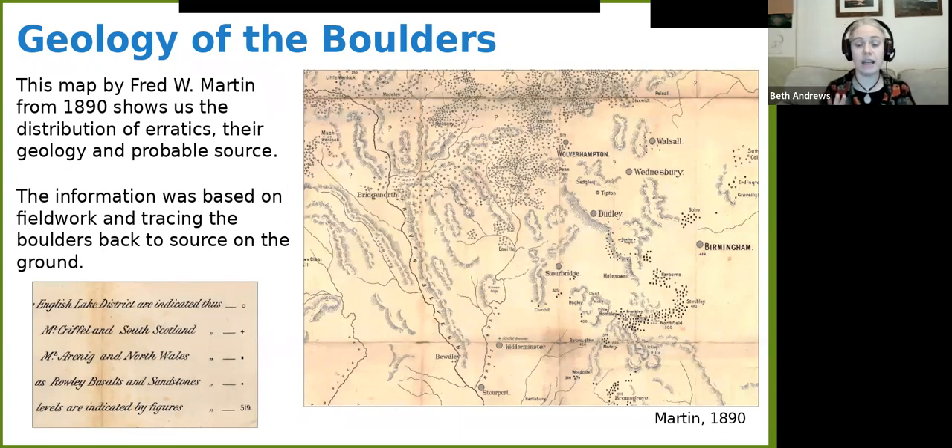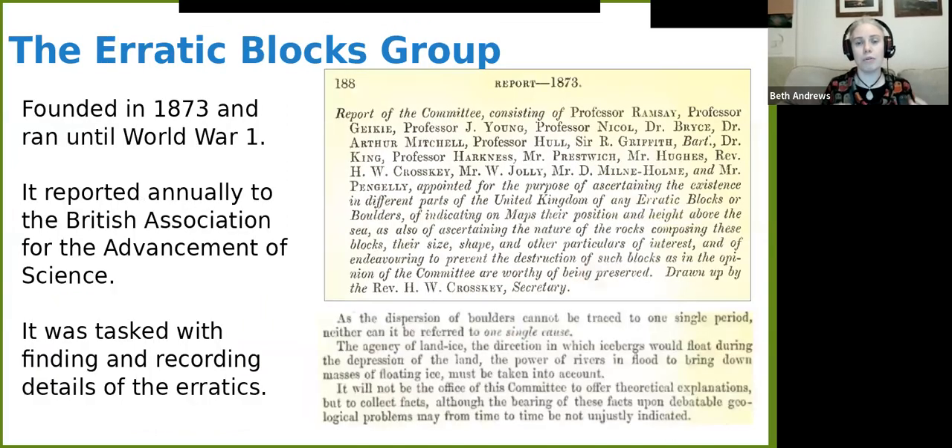They were able to identify, way back in the 1870s, 80s, and into the 90s when this map was produced, that these rocks came from the Arenig area in North Wales — the Snowdonia area. The ones in Wolverhampton came down from south Scotland, and there are ones from the Lake District too. For this project we're specifically looking at the ones that came from the Arenig area. The reason we have these wonderful maps is that across the country people were genuinely excited about boulders. In Birmingham it was because they didn't have any other rocks to look at, but they did have an awful lot of eminent people — Professor Lapworth among them. They founded what's called the Erratics Blocks Group.